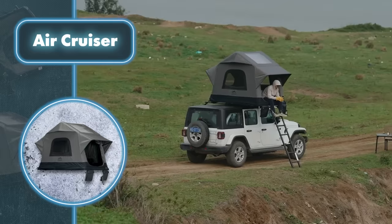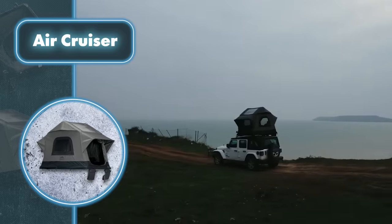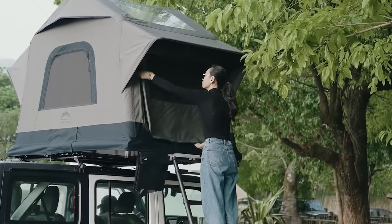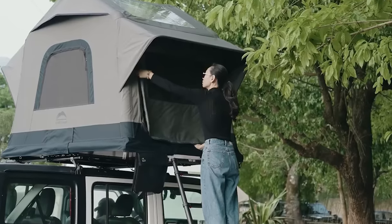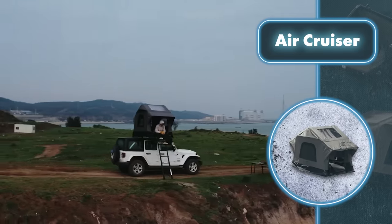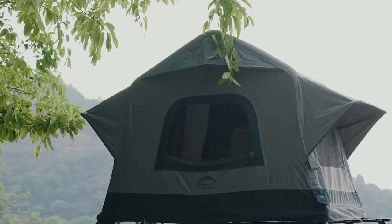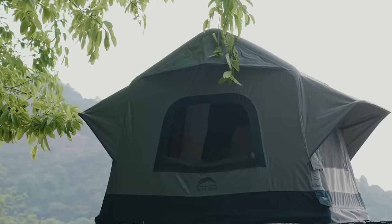The built-in memory foam mattress lets you stargaze comfortably without having to get up. What makes this tent fascinating isn't just its inflatable design and panoramic view — the creators claim it's the lightest ever self-assembling rooftop tent, and it lives up to this claim, tipping the scales at just 93 pounds. Setting it up is a walk in the park.